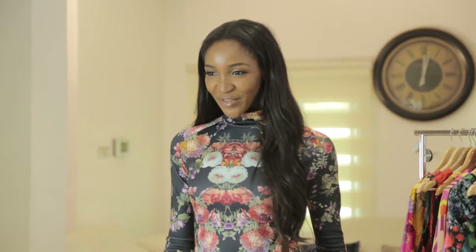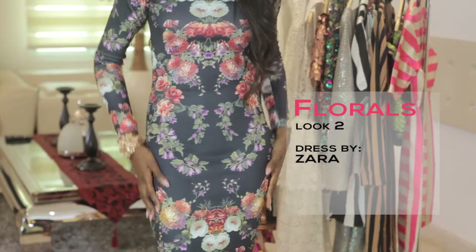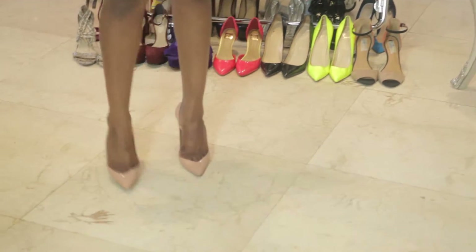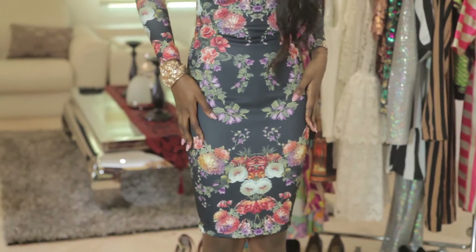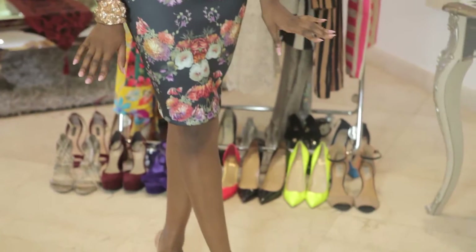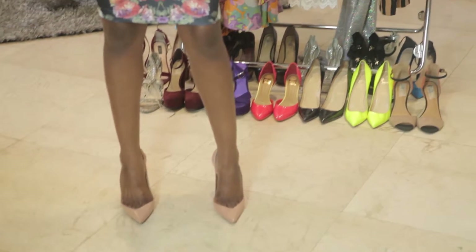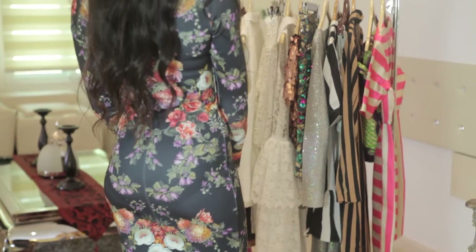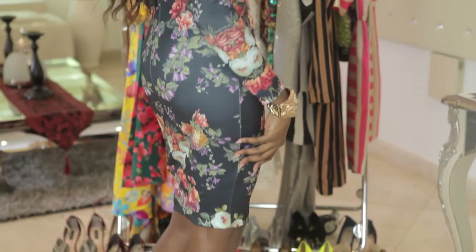The second look for today in the floral trend is a dress by Zara. This dress works really well just because it's very form-fitting. If you're going on date night, it's perfect. I wouldn't do too much jewelry-wise, so I just have one bangle that's really loud. I paired it with nude pumps — high-heeled pointed shoes are always really sexy, and it works really well with this look.